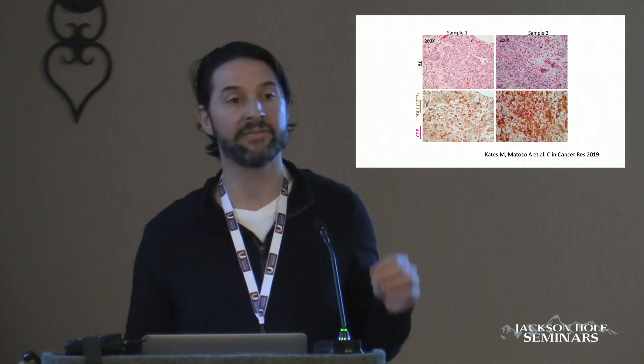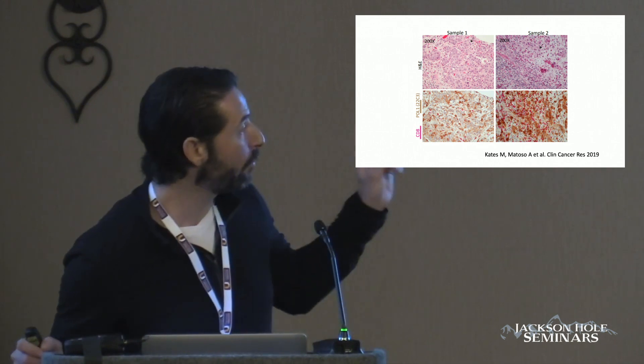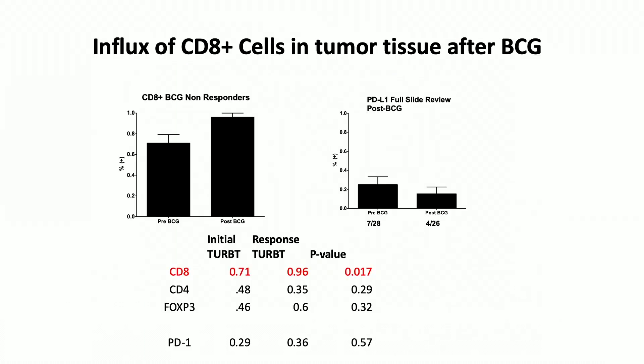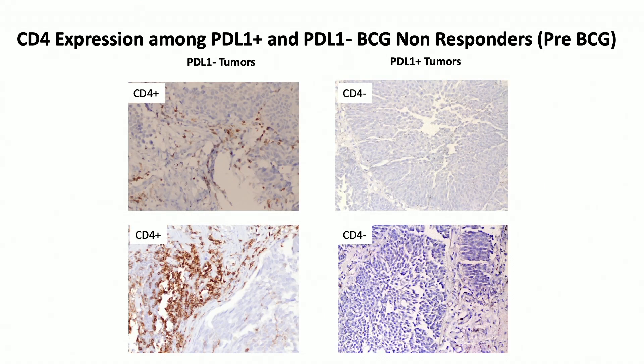The most important finding from this study was that when you look at CD8 cells and PDL1 cells, you can see all the PDL1 cells surrounding those CD8 cells. So in that 20% of patients that were BCG-unresponsive and had PDL1 positivity, it was actually affecting CD8 expression. Additionally, patients that had PDL1-positive tumors had no CD4-positive T cells present, and this was also validated in our Columbia cohort.